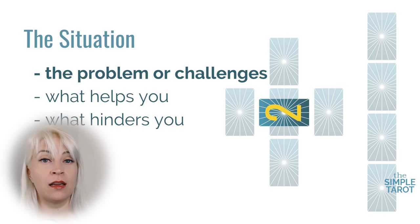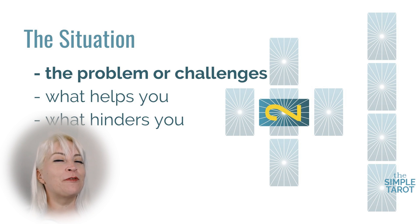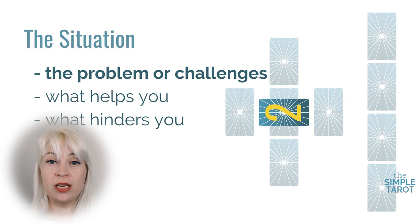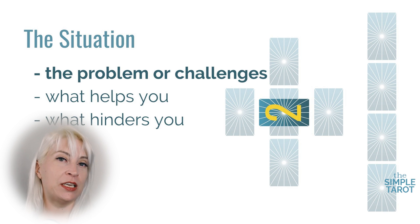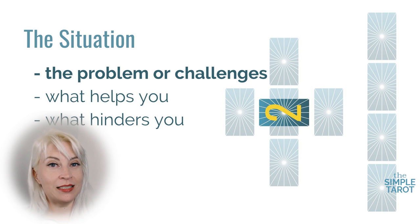Card two is the card laying on top of and crossing card one. This represents the situation related to the question that was asked — the potential situation or the problem. Keep in mind that this may not be referring to the question actually being asked; it could refer to the question they should have asked instead. This card will often show possibilities for a solution if it's positive, or obstacles in the way if the card reads negatively. Since this card crosses the first card, you can think of it as the problem that is crossing the querent. Other interpretations for this second card are what helps or what hinders you. Also, if you're reading reversed cards, because this is crossed and read horizontally, this card is always read upright.